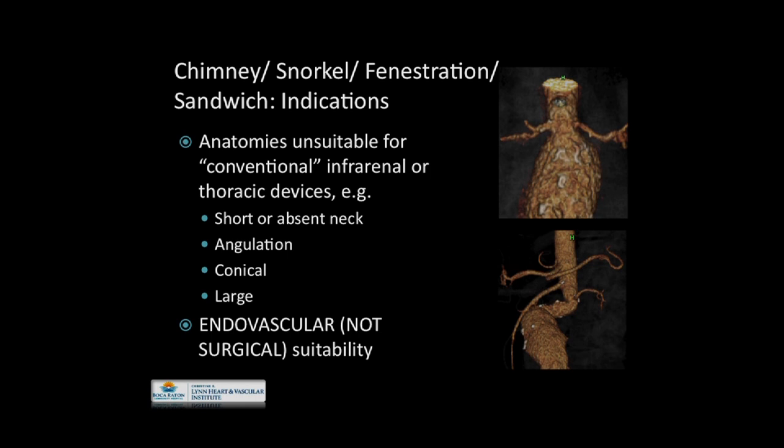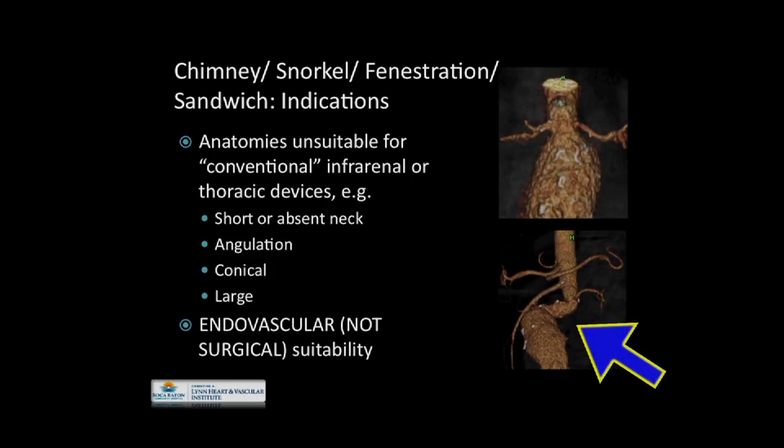The indications are pretty well accepted, although not strictly codified. Anatomy is unsuitable for conventional infrarenal or thoracic devices. The list of possible anatomic indications includes absent necks, angulations, conical or large necks beyond what is currently offered under standard devices. When we talk about unsuitability, one is really talking about endovascular suitability, not surgical. Clearly, many would define this as an infrarenal aneurysm — for open surgery, a fairly straightforward repair, but for endovascular therapy, this can pose certain unique challenges.